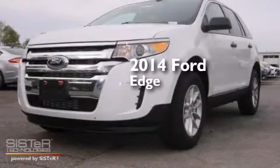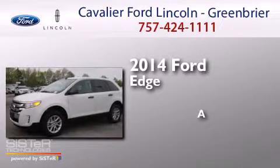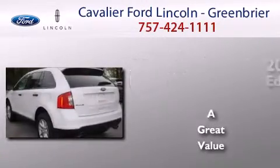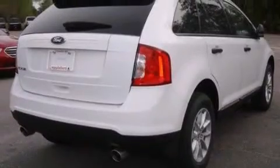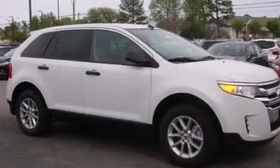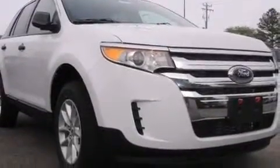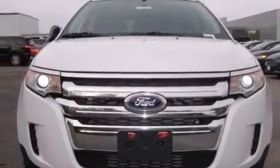This is a brand new 2014 Ford Edge. All of the following features are included: traction control and stability control systems, air conditioning, cruise control, a six-speaker audio system, front side impact airbags, a split folding rear seat, a rear window defroster, a CD player, a keyless entry system, and alloy wheels.